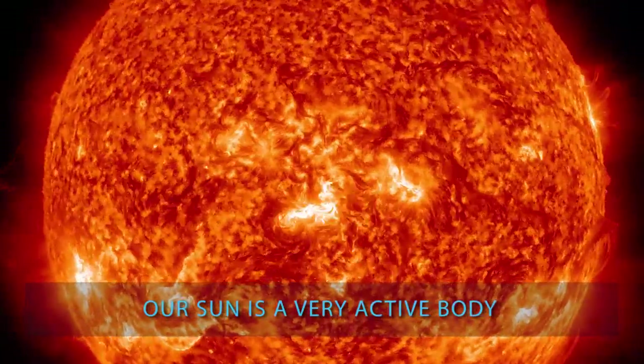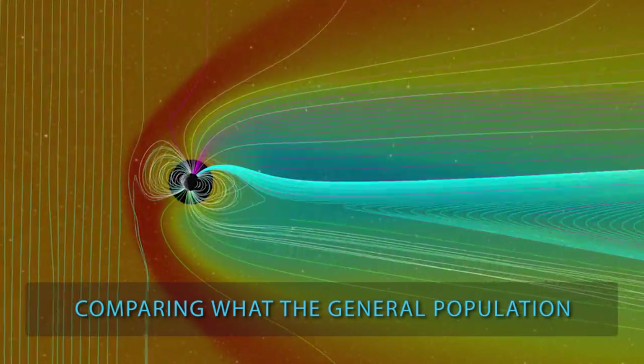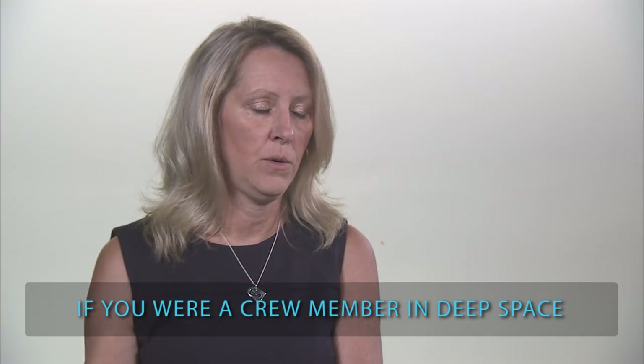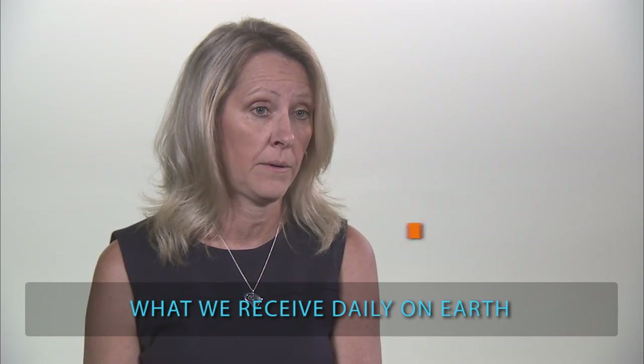Our Sun is a very active body and we monitor our Sun for solar flares. Comparing what the general population would receive from natural background radiation, if you were a crew member in deep space, you would be receiving 50 to 60 times what we receive daily on Earth.